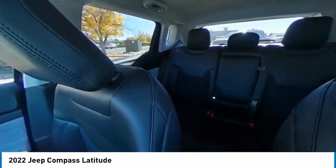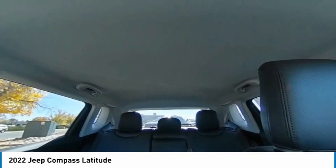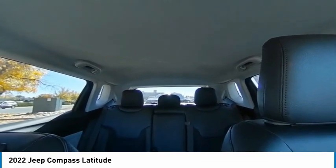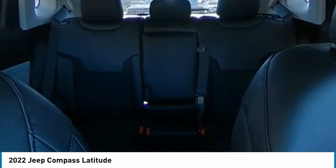Tire pressure monitor, four-wheel drive, blind spot monitor, heated mirrors, aluminum wheels, rear spoiler, remote engine start, brake assist, traction control, stability control.